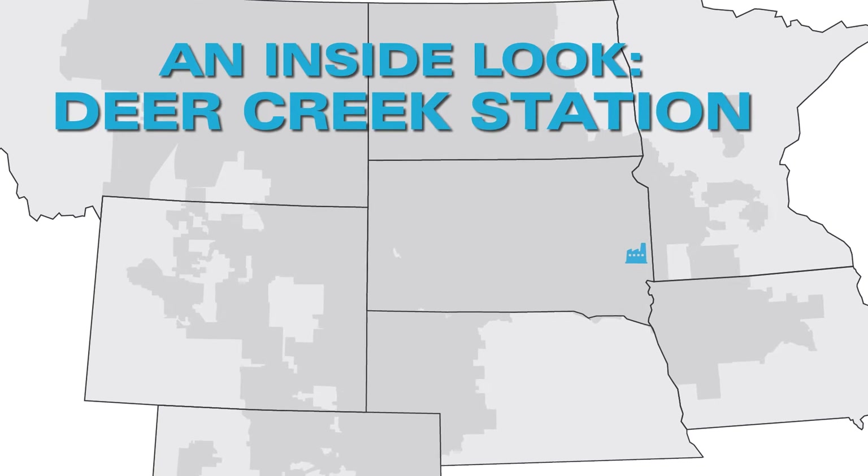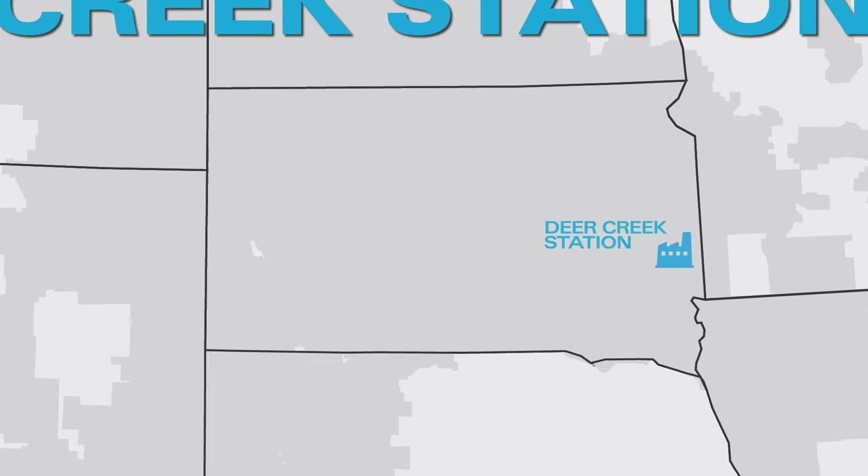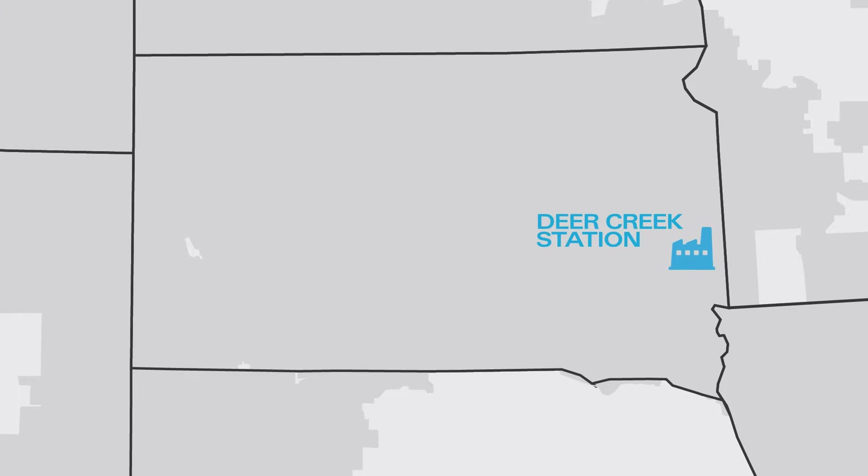Basin Electric's Deer Creek Station. Providing reliable, affordable, and responsible electricity to the communities it serves.